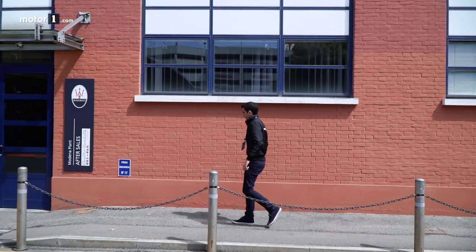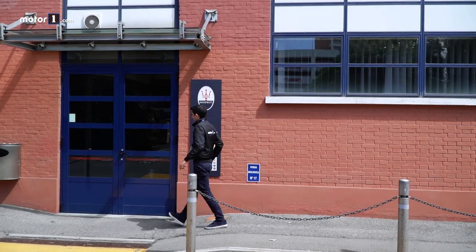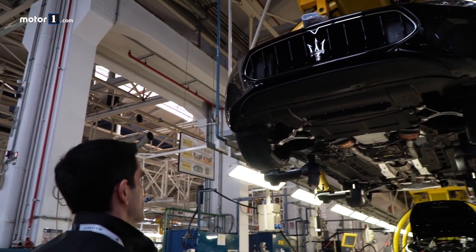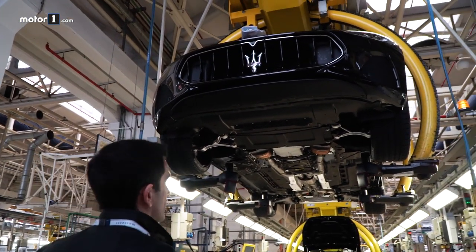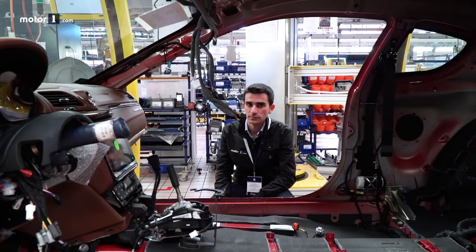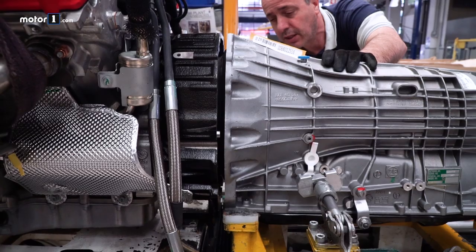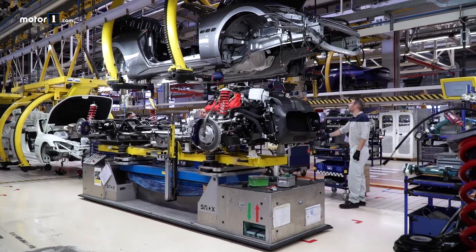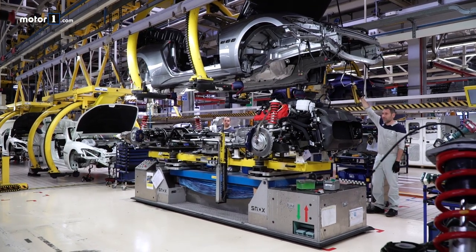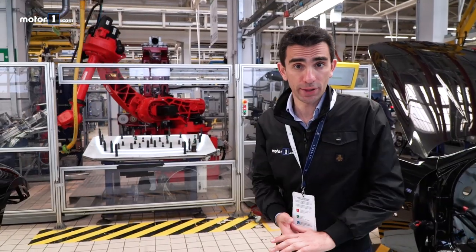These red brick walls saw the genesis of the models that made the history of the Trident brand, from the end of the 1930s to the beginning of the 2000s. Then came the internationalization of the brand and the growth of the range with the Ghibli, Quattroporte, and Levante. The historical plant of the Viale Ciro Menotti was dedicated to symbolic cars now called Gran Turismo and Gran Cabrio — exclusive models assembled strictly by hand, with automation kept to a minimum. There is only one robot here.